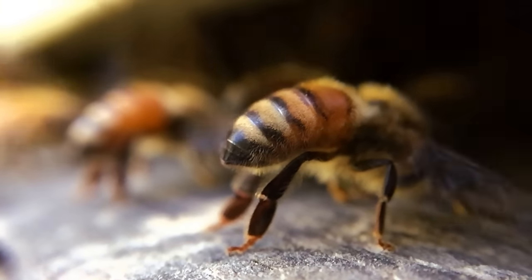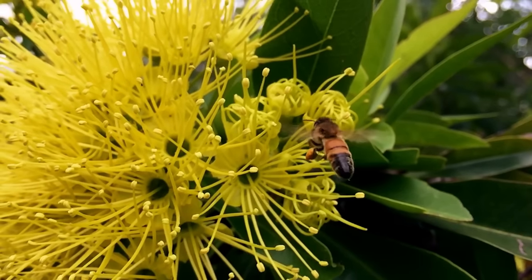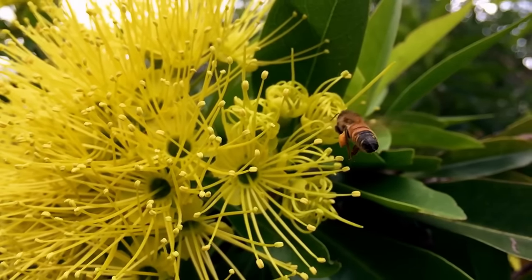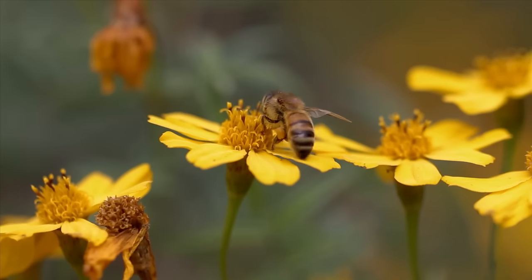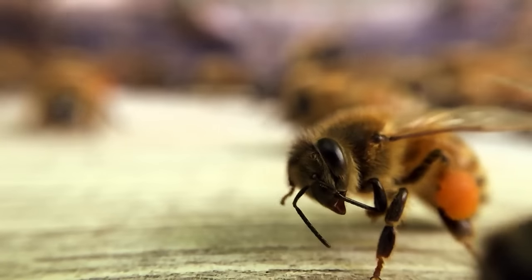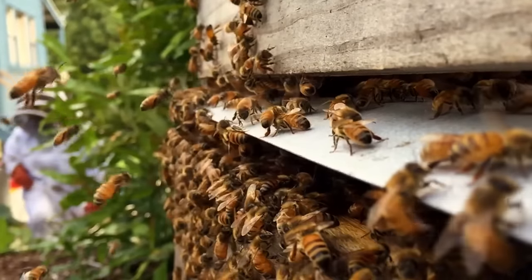A single bee can visit thousands of flowers a day and in doing so it's transferring the pollen, which is the male reproductive part, to the female reproductive part or stigma. So the bees need the pollen and the plants and the trees that they pollinate need the bees, and we need those plants and trees to survive.